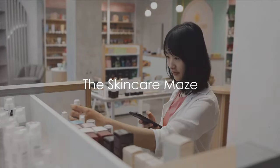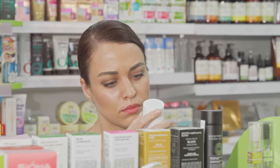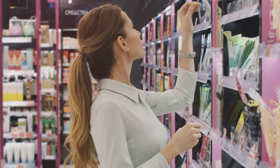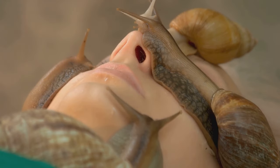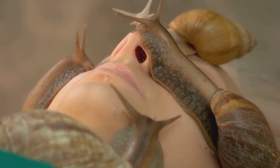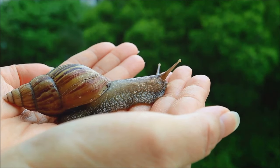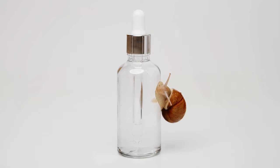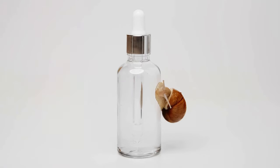Ever felt lost in the labyrinth of skincare products and ingredients, each promising the elixir of youth and healthy skin? You're not alone. The skincare industry is a maze that's easy to get lost in, with each turn presenting a new product or ingredient claiming to be the secret to a radiant complexion. Recently, a new contender has entered the ring, taking the skincare world by storm. So let's dive into it.